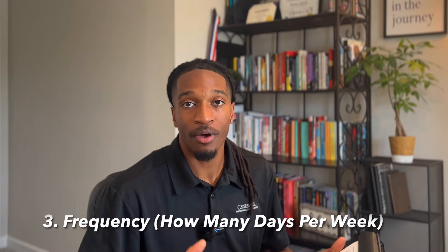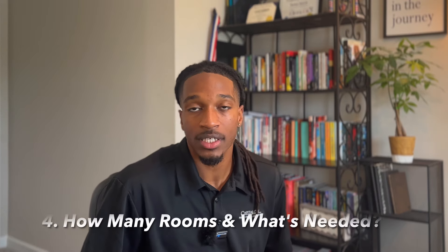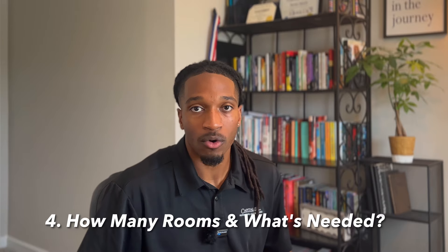Question number three is very important if you're dealing with schools, banks, office buildings, or medical offices. Ask how many days do you want this building cleaned — is it two, three, or five days? Some dialysis clinics and banks need you in there six days a week because they're open Saturdays. Get very clear on that; it's going to be critical when determining your price.